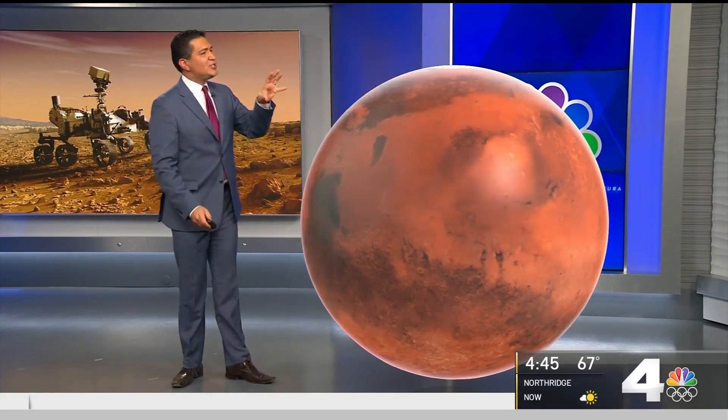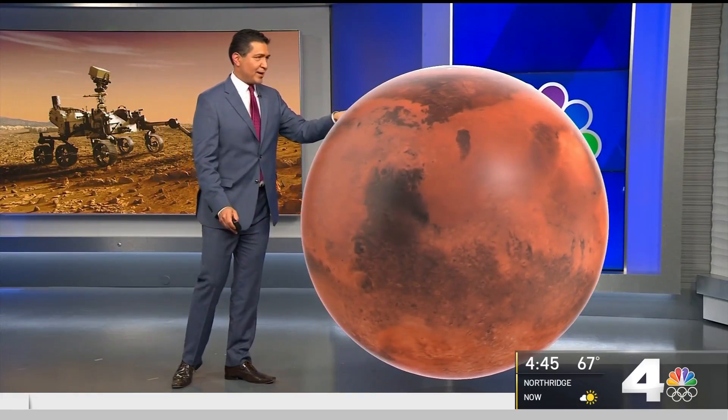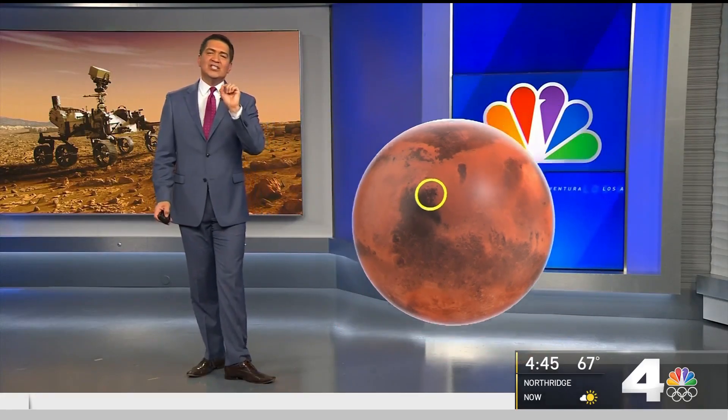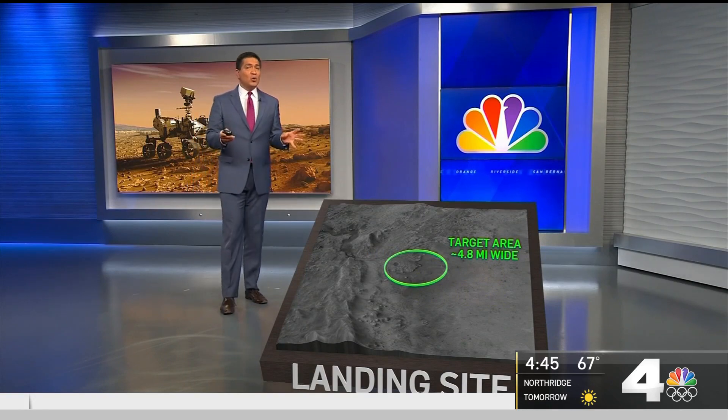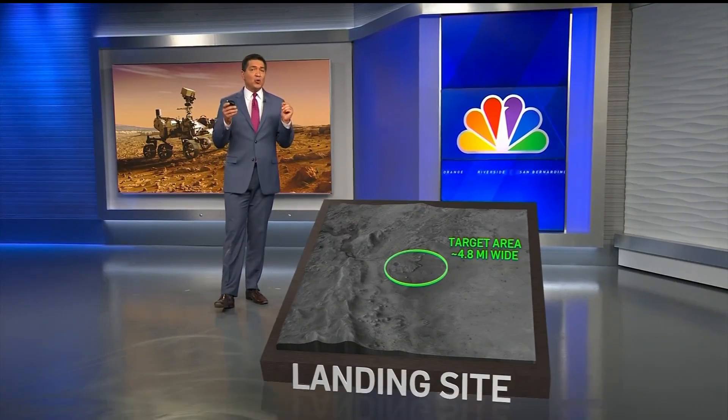Now discussing the landing site — it's just north of the Mars equator at what's called the Jezero Crater. The rover is landing on a target that's nearly five miles wide. One of the goals is to find signs of ancient microbial life, and here's why that site was chosen.